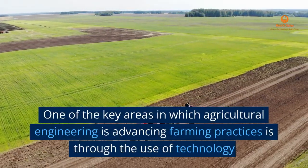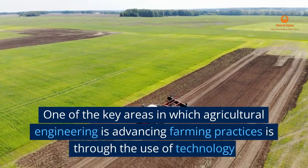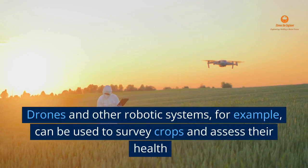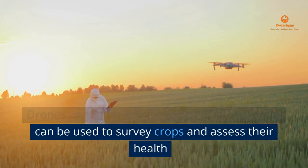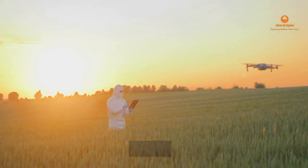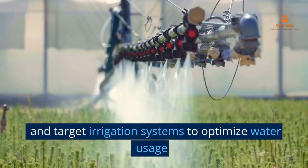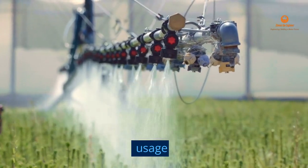One of the key areas in which agricultural engineering is advancing farming practices is through the use of technology. Drones and other robotic systems, for example, can be used to survey crops and assess their health, identify areas of soil degradation, and target irrigation systems to optimize water usage.